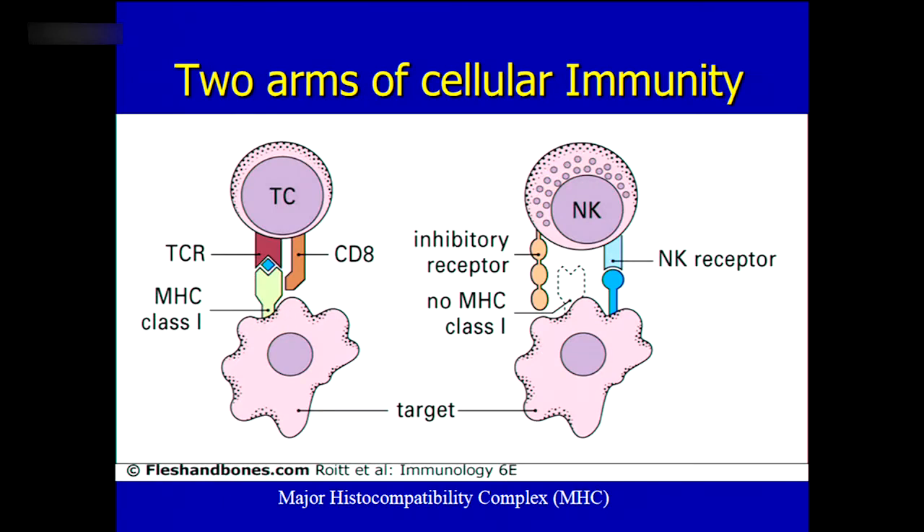T cells recognize targets on our own cells through the major histocompatibility complex — an ID that all cells must present, showing all the different molecules within. If one of those molecules is viral or cancer-associated, the cell will be killed. If a cell tries to remove that ID, natural killer cells — which are inhibited by this self-ID — will kill those cells. This creates a balance between innate and adaptive immunity that fights abnormal cells like virus-infected or cancer cells.